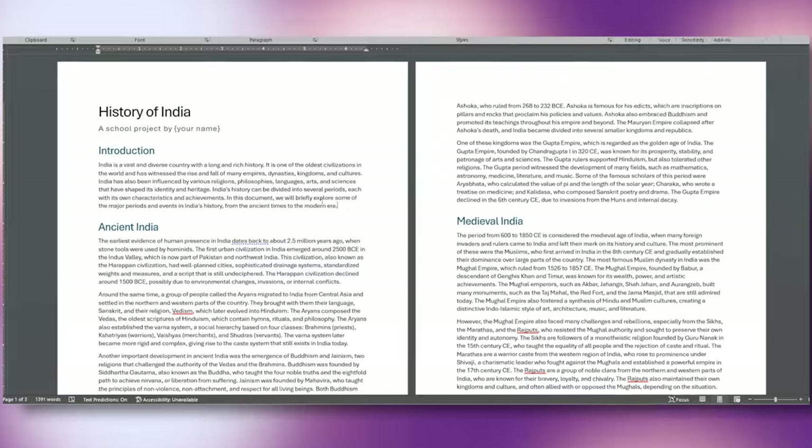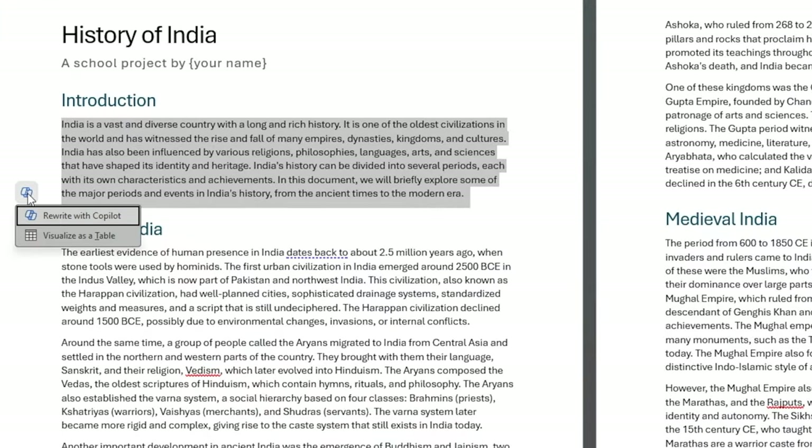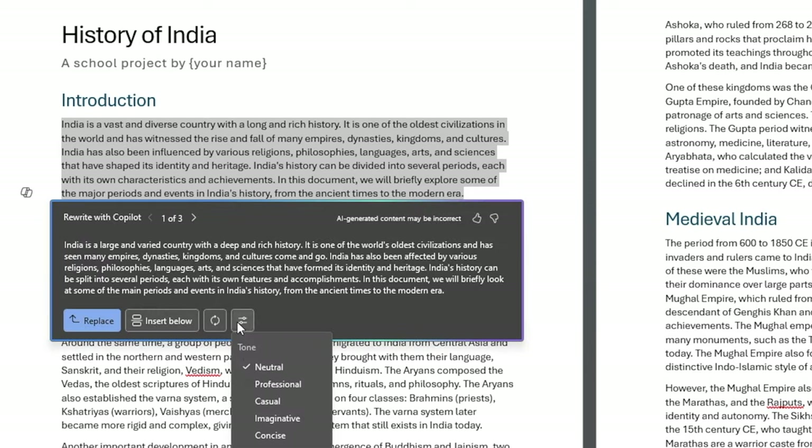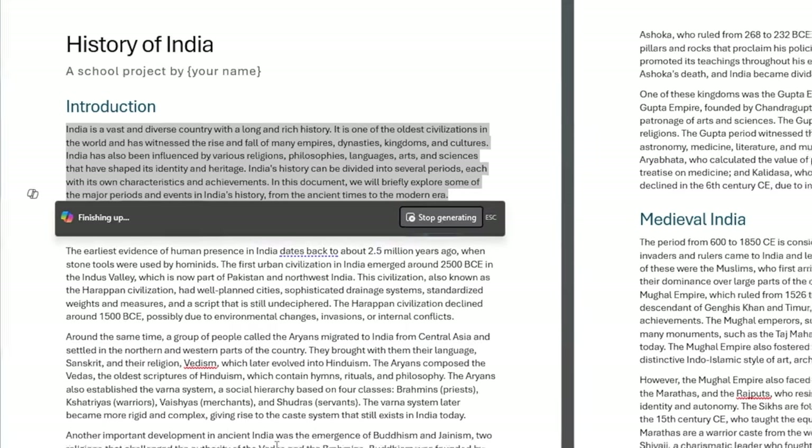If there is a paragraph you do not like, you can ask Copilot to rewrite it by selecting it. You can set the tone and generate it again, and Copilot will replace the draft in place.